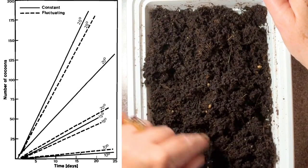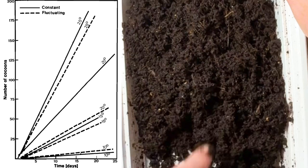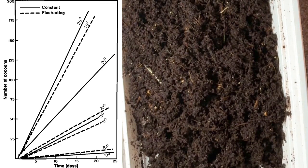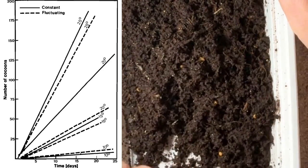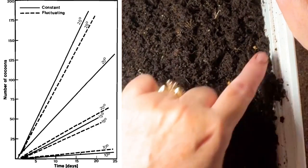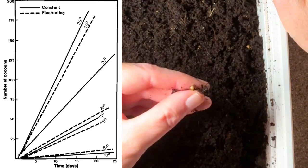This chart shows cocoon production at four temperatures. It goes from a high of 25°C (about 77°F) down to a low of 10°C (about 50°F). The solid lines represent constant temperatures versus the dashed lines where temperatures fluctuate between night and day. At 25°C, both constant and fluctuating conditions far outperform other temperatures for cocoon production. At 20°C (about 68°F), constant temperature performs much better than fluctuating. At both 15°C and 10°C, worms produce cocoons at a much lower level with little difference between constant and fluctuating.